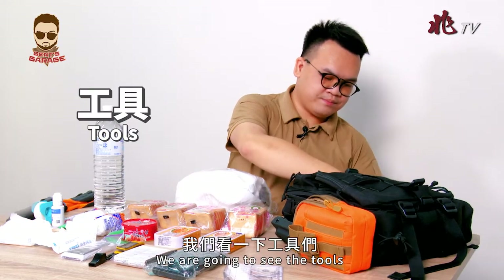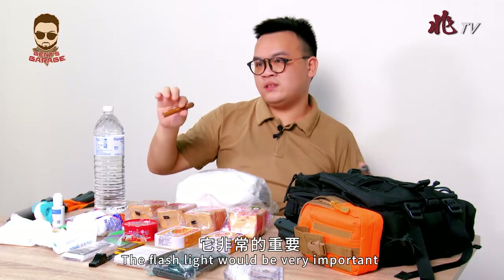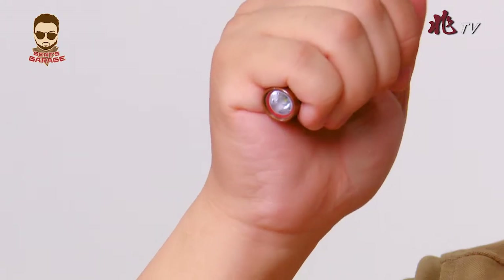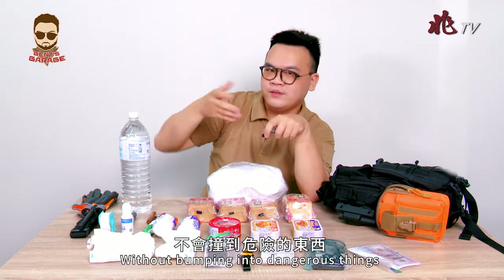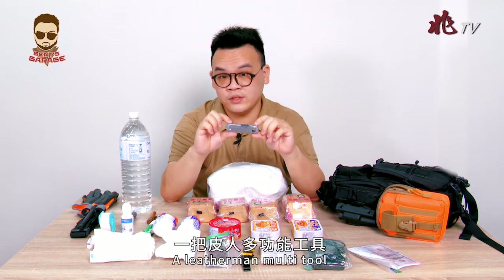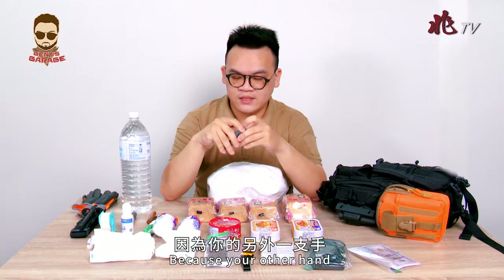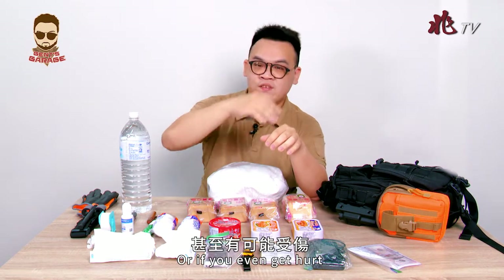Now for the tools. Here we have a flashlight, which is very important — it can send signals to search and rescue and let you walk at night without bumping into dangerous things. And here's a Leatherman multi-tool, which can be opened and closed with just one hand, which is important because your other hand might be carrying something or could be injured.